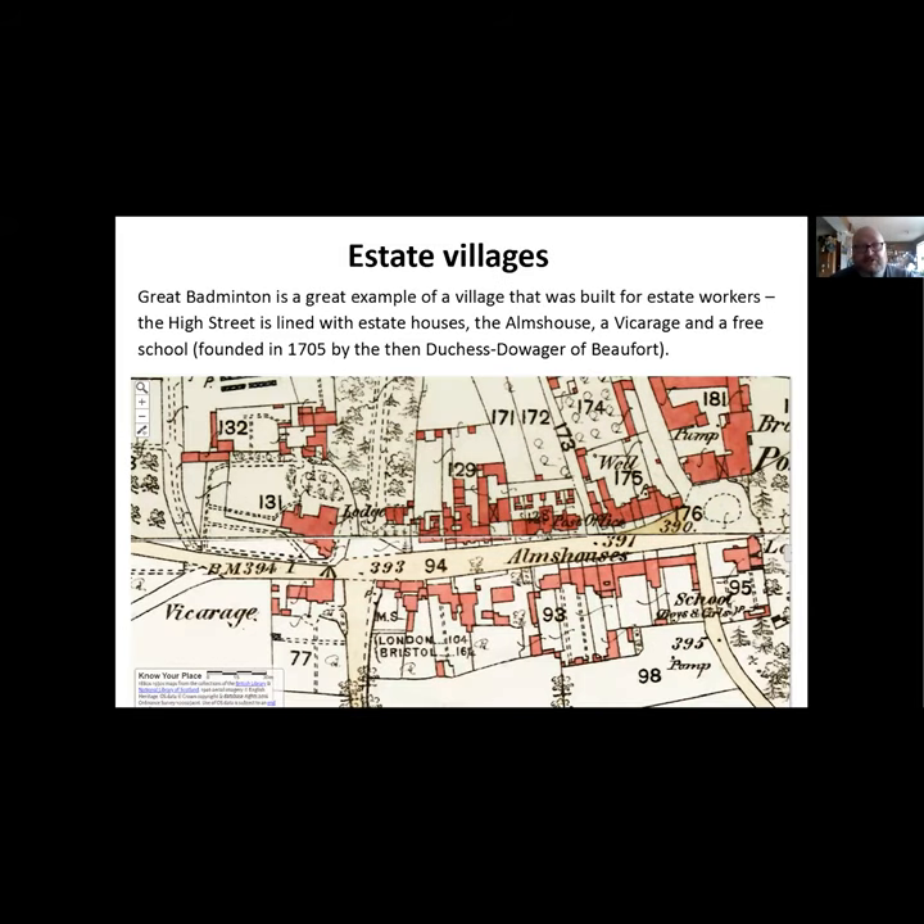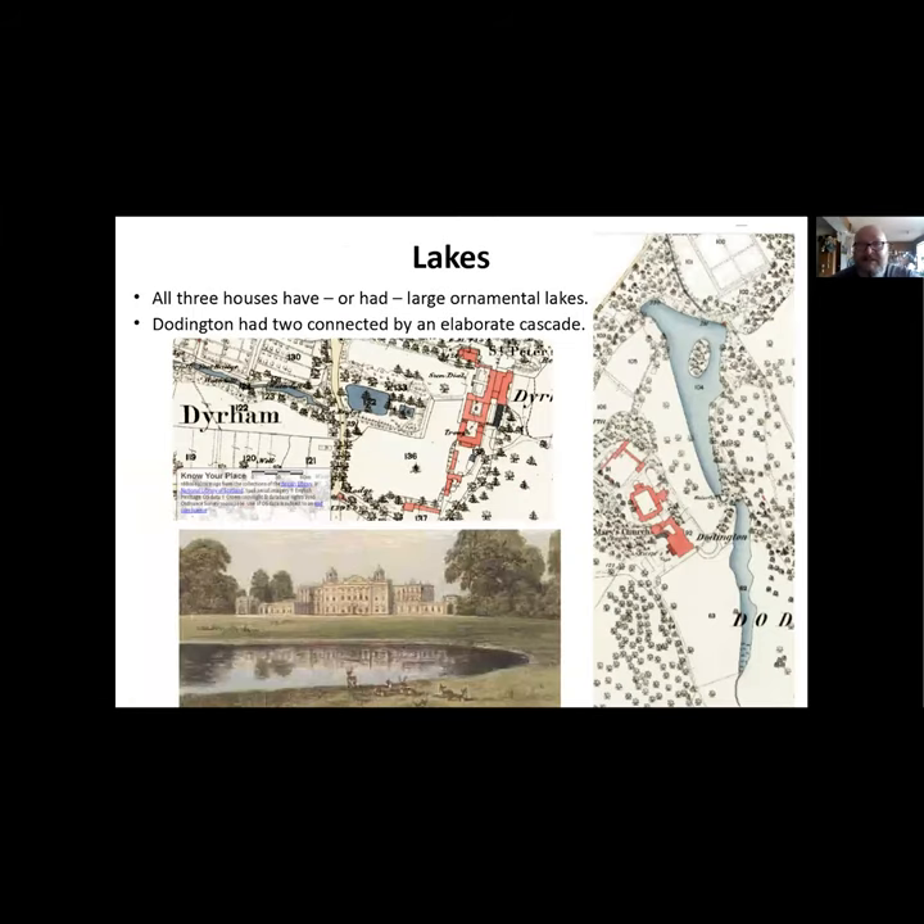Estate villages - we stick with Badminton on this one because it's a great example. It's got a high street lined with estate houses, the almshouses built by the Duchess for retired staff, a vicarage for the family's vicar, and a free school founded in 1705 by the Duchess - both of these for the children of the workers. The brewery on the corner would serve the village with beer as well, so for many of the workers they could just stay in Badminton all their lives if they needed to.